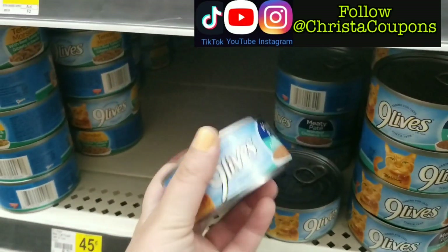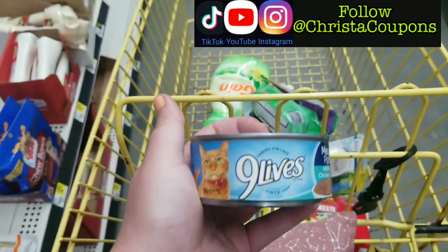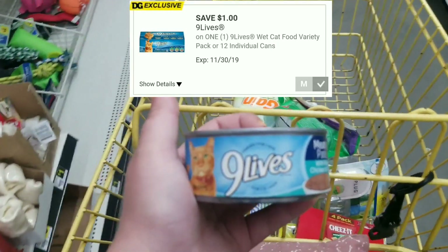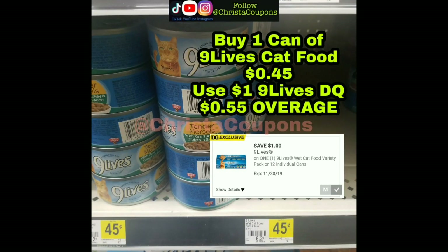Non-lives canned cat food is 45 cents each. You have that one dollar digital coupon that's attaching to these, giving 55 cents overage. These are the best sales this week at Dollar General in store for the week of October 6th through October 12th, 2019.